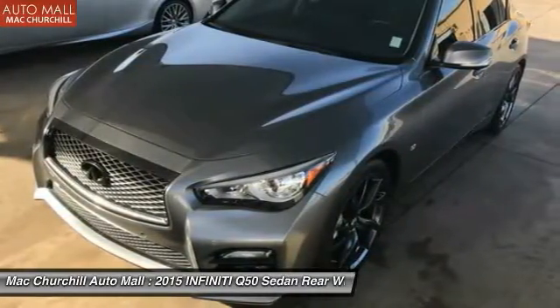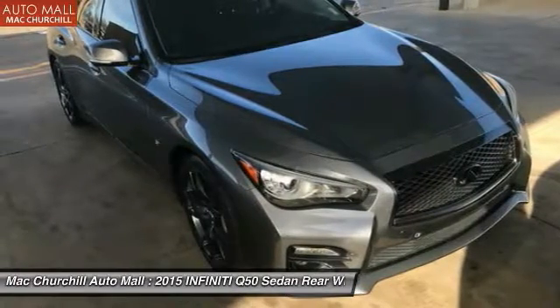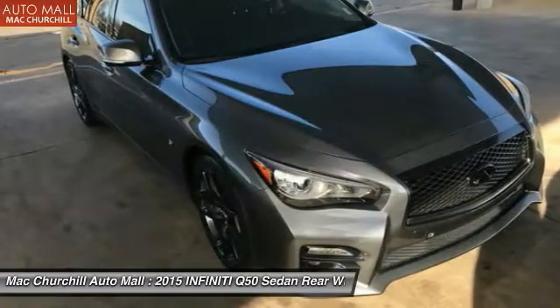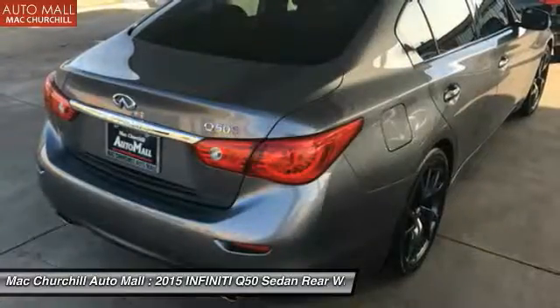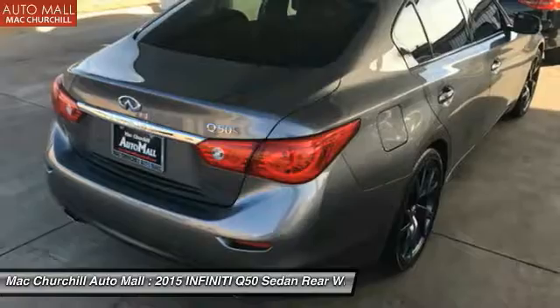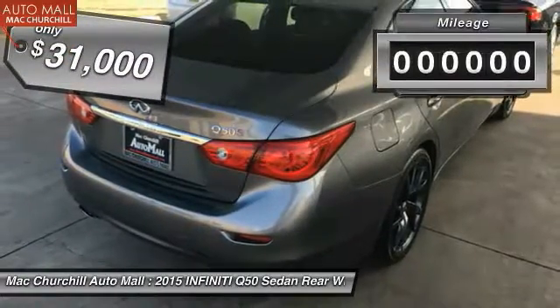The breathtaking performance of Infiniti's Q50 engine leaves nothing to be desired. The engine block is crafted out of aluminum alloy to help reduce weight and increase responsiveness, giving you incredible power and a truly thrilling drive — and is priced below $35,000.